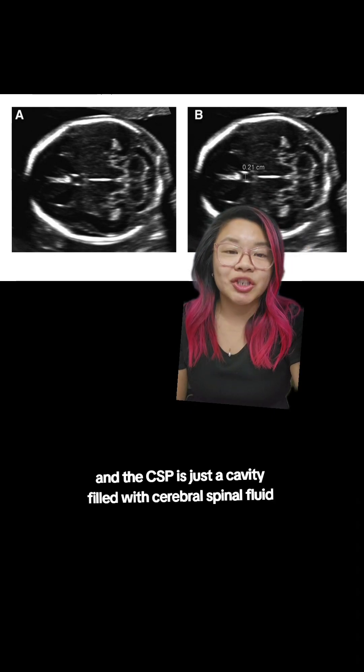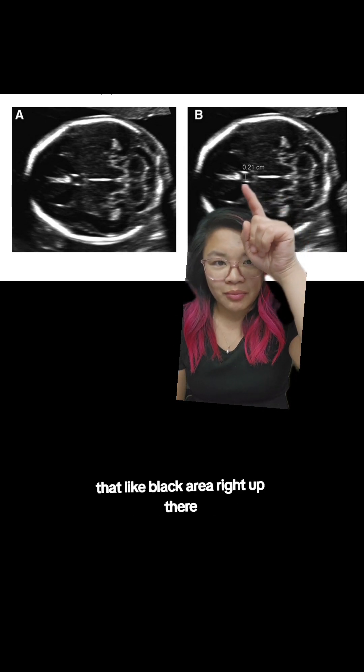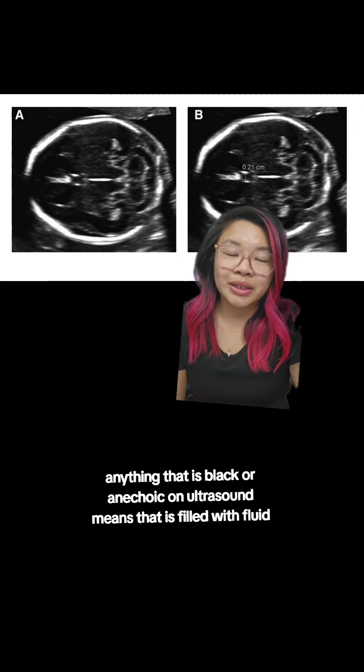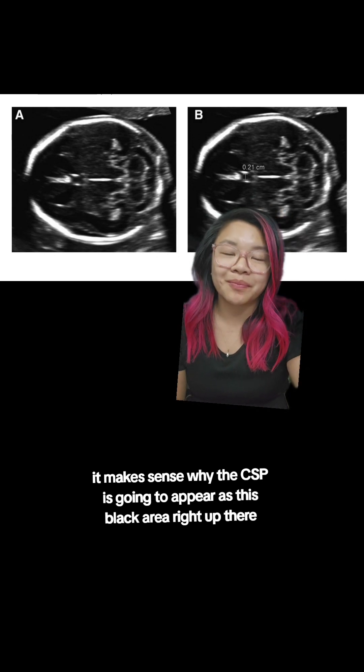The CSP is just a cavity filled with cerebrospinal fluid. You can see it as that little black area right up there. Anything that is black or anechoic on ultrasound means that it is filled with fluid, so it makes sense why the CSP appears as this black area.